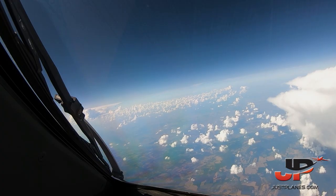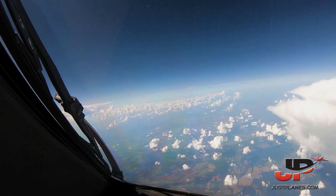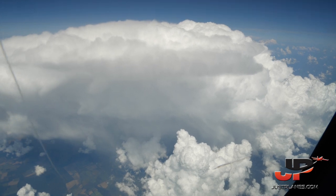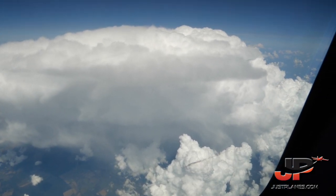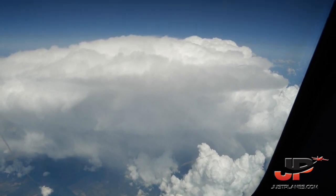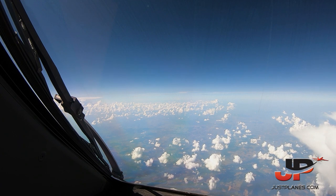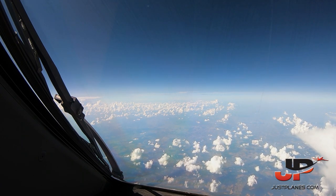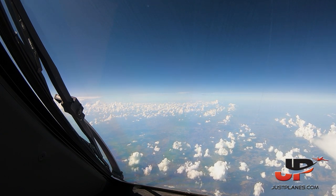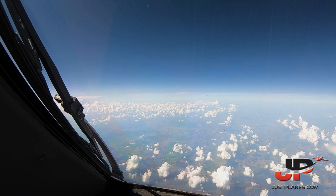Budapest Control, good afternoon — Singapore 355, maintaining FL370. Singapore 355, Budapest — proceed direct to Inred. Direct to Inred, Singapore 355. Singapore 327, due to crossing traffic in 7 minutes, reduce speed to Mach point 84. Advise clear of weather and proceed to Renke. Contact Wien Radar 133, goodbye. Radar, Jordanian 36, Charlie — clear of weather, direct to Inred.